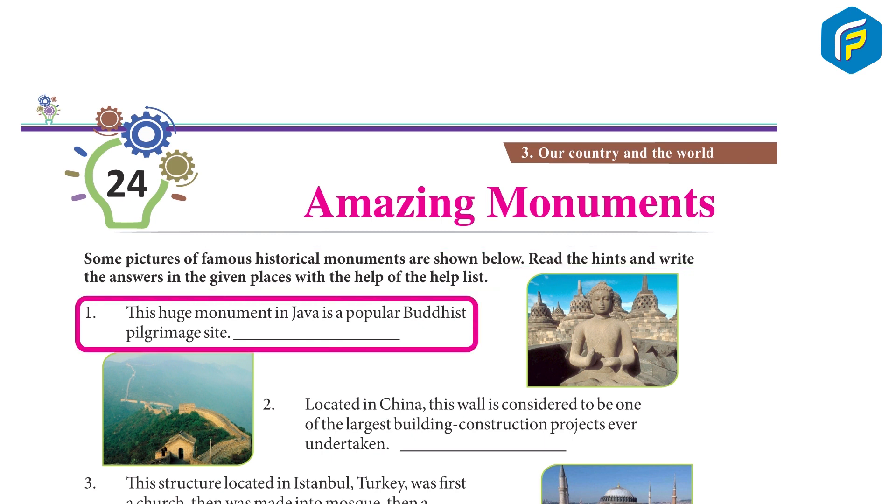1. This huge monument in Java is a popular Buddhist pilgrimage site. Borobudur.